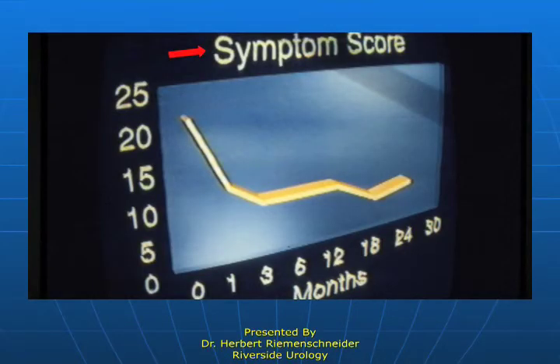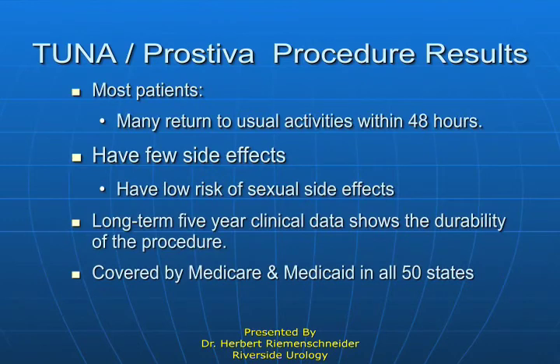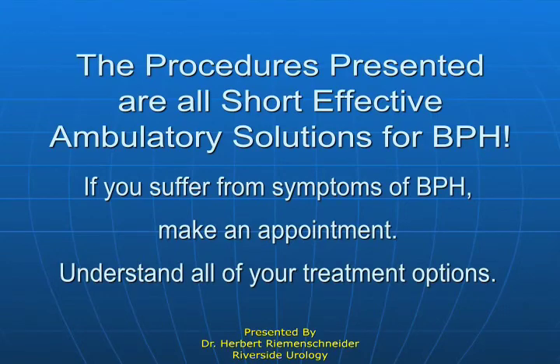This shows what happens over time with recovery after transurethral needle ablation. There are few side effects and significant durability — we have patients out almost 10 years. All the procedures we're discussing are done as outpatients. Long story short, BPH is very treatable.